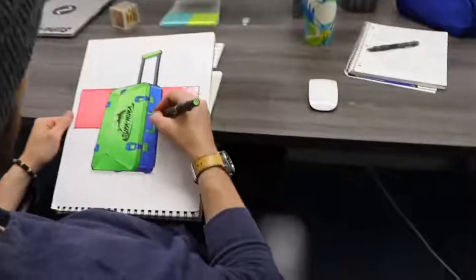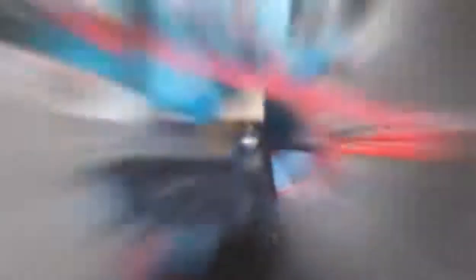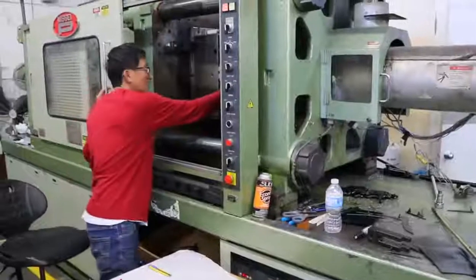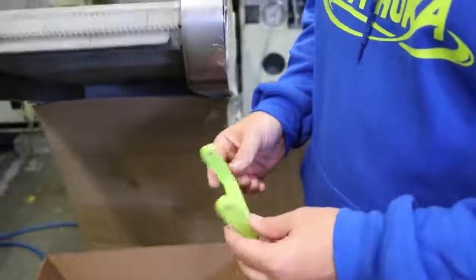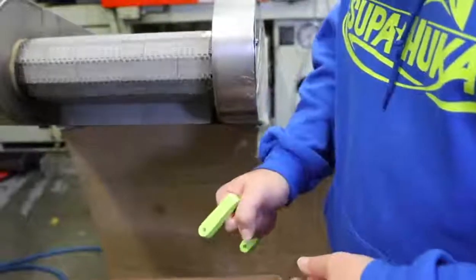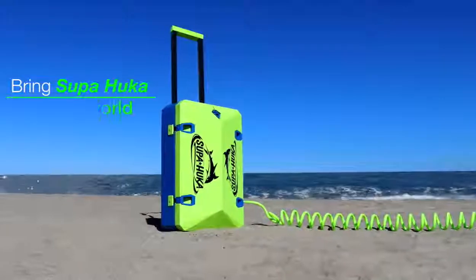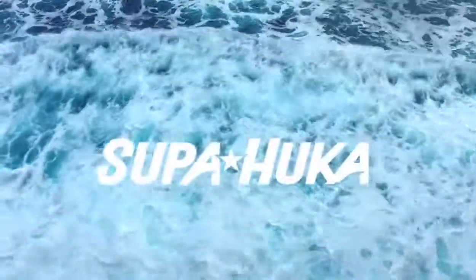Our engineering and design team have created countless models and prototypes to get us to where we are today. We have finalised the production mould designs, and we are currently working with our suppliers to lower our manufacturing costs. We just need your help to get us to the finish line. Your contributions will be used to scale up manufacturing, finalise logistics and packaging details, and bring Superhooka to the world. Join us in creating the most unforgettable underwater experience possible.